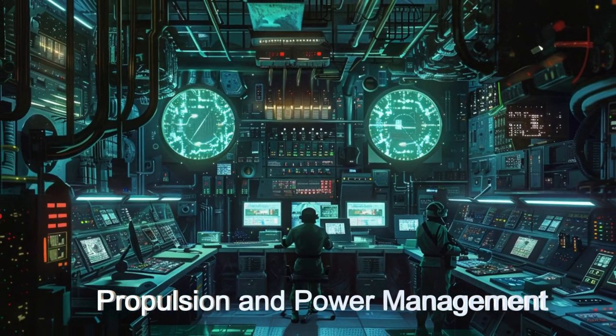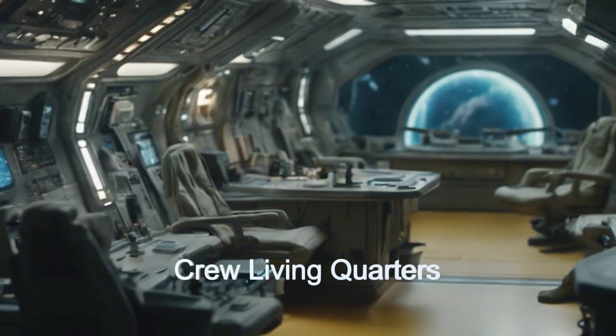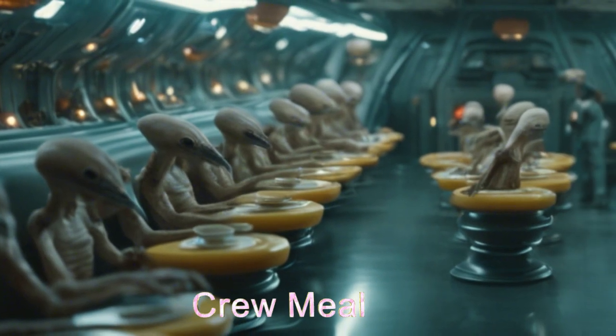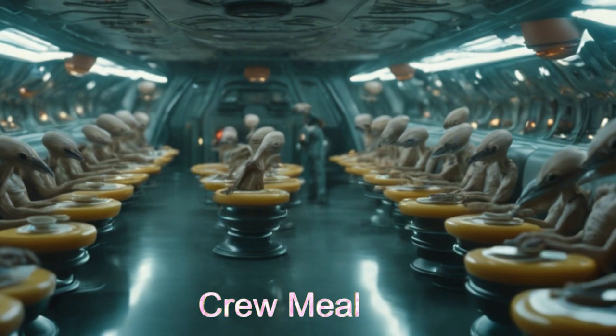With stealth and sensor technology, this vessel ensures dominance across solar systems. Join us as we unveil the future of space military ships aboard the Warp Disruptor from planet DMPP-3AB.